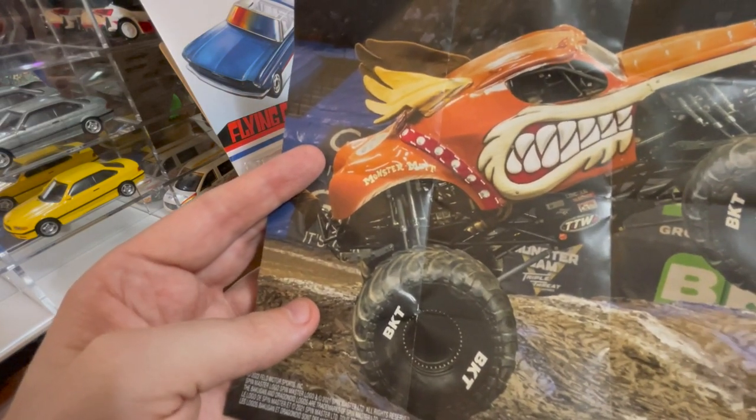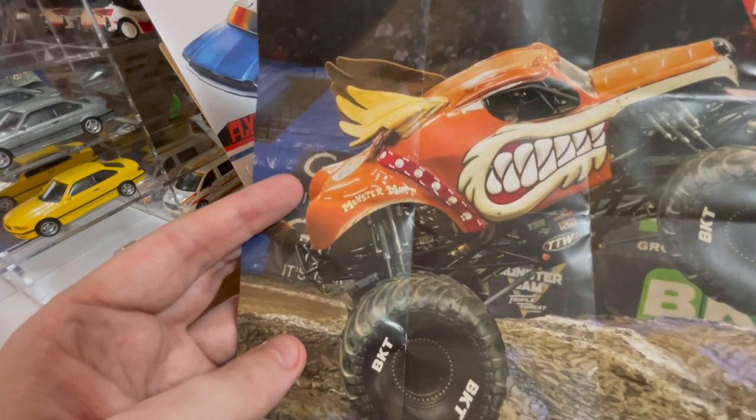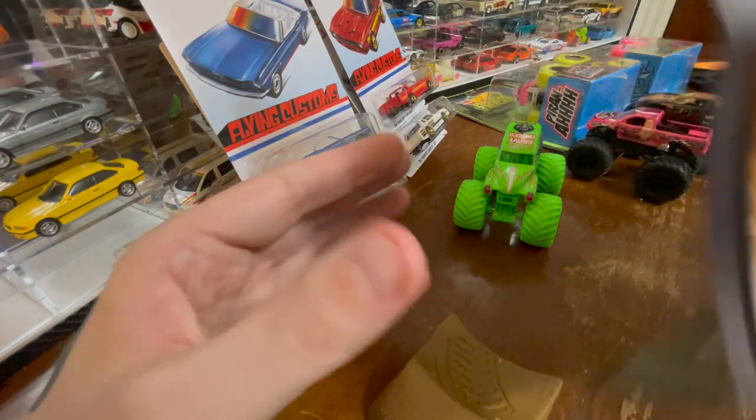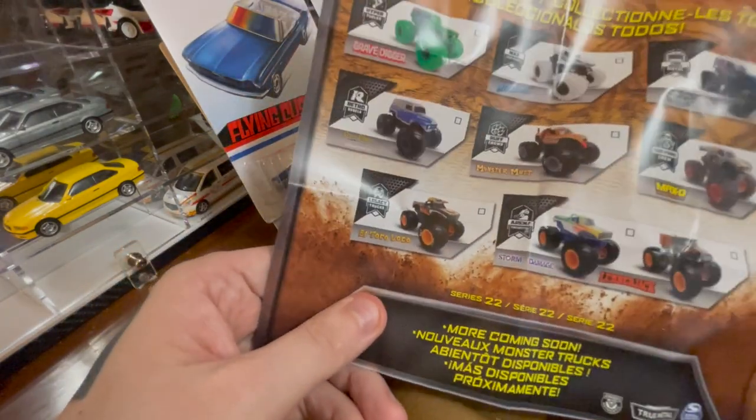Look at that. Look at that guy. I'm going to be honest — I kind of miss going to see monster trucks.